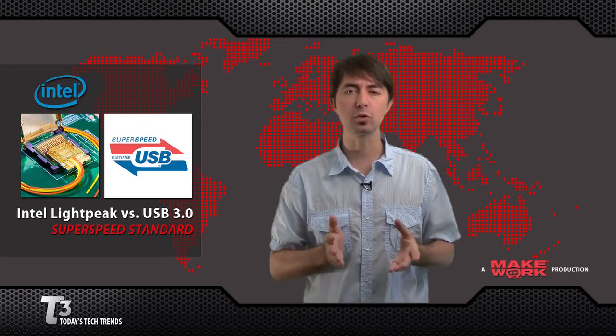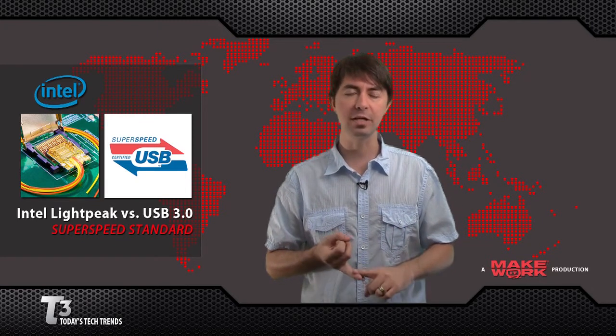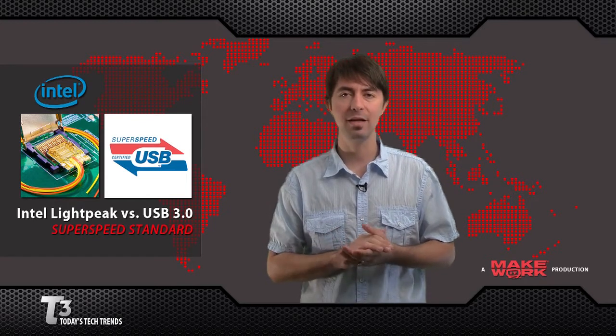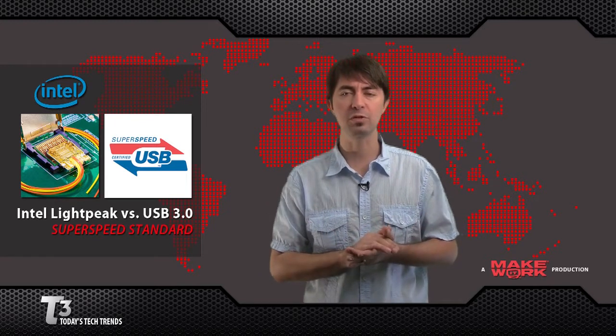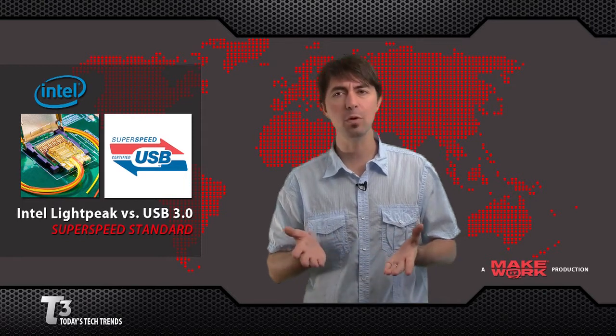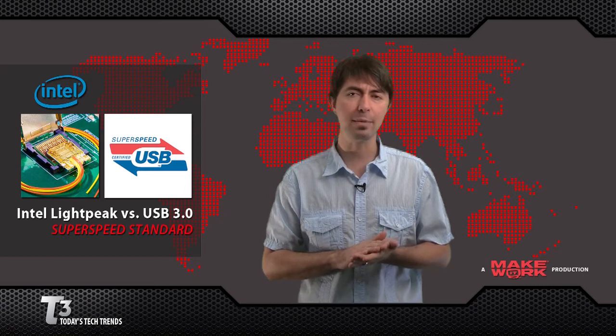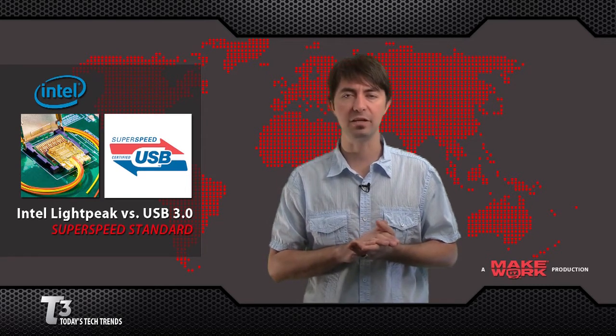LightPeak is designed as a universal replacement for SCSI, Serial ATA, USB, Firewire, and HDMI. Its goal is to reduce the number of ports on a computer, which is the same goal as USB, but things like eSATA for external hard drives and DisplayPort for monitors need a lot more bandwidth than USB can deliver. Intel claims that LightPeak-equipped systems will ship this year.